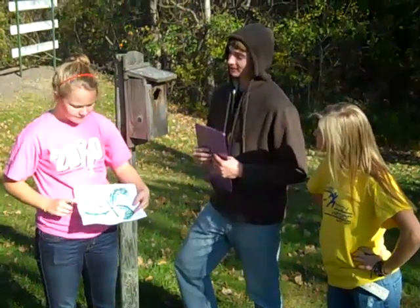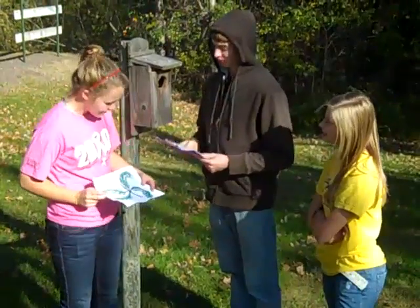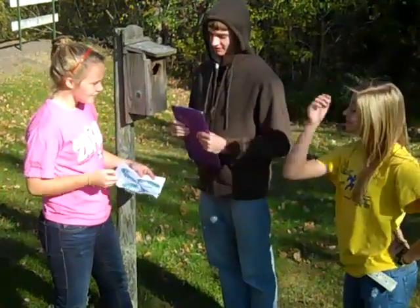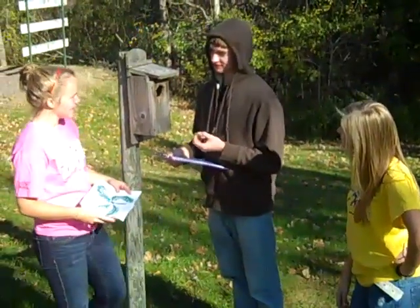It originated from Europe and Asia and came as early as the 1800s to North America. Where did you find it? We found it over there in the jellyfish fields. Well, let's go back to the fields and take a look.